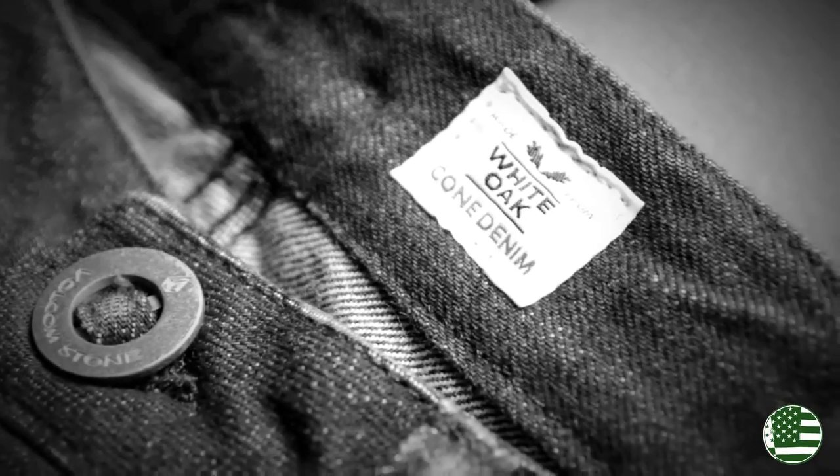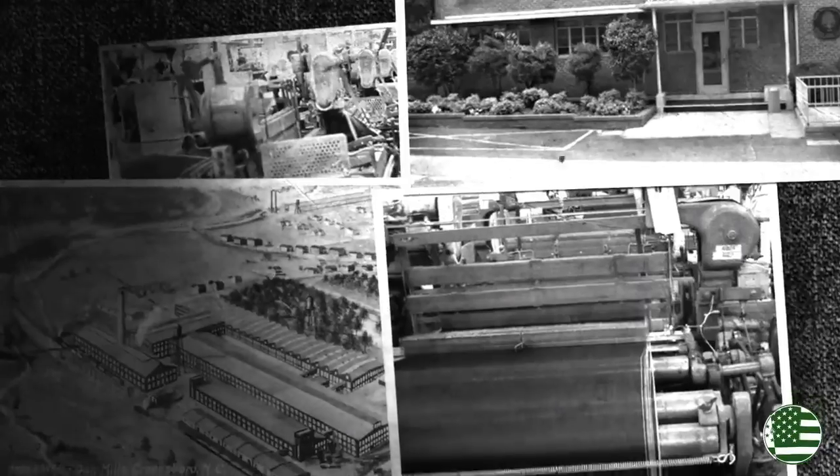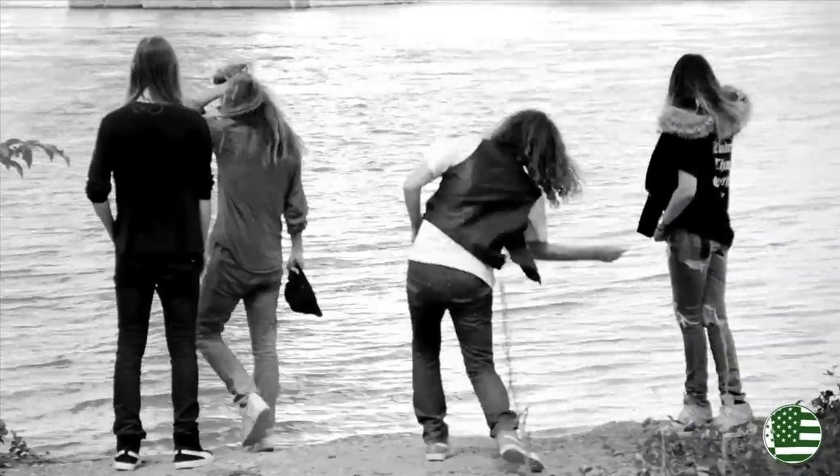The cone selvage denim we are using is made in the USA at the White Oak Factory in North Carolina, one of the oldest denim factories in the United States. The jeans are made with premium ring-spun yarns on narrow vintage shuttle looms, producing the utmost in quality and durability. Cut and sewn right here in the USA.